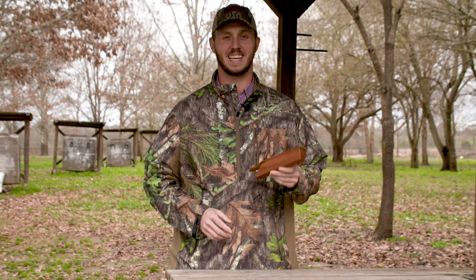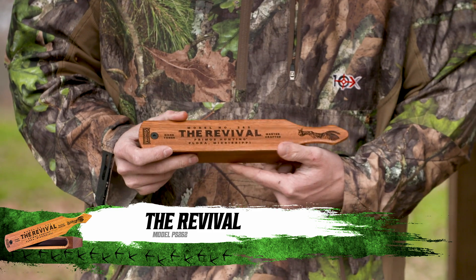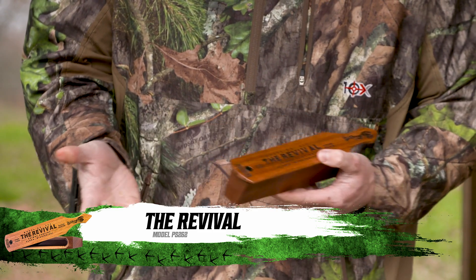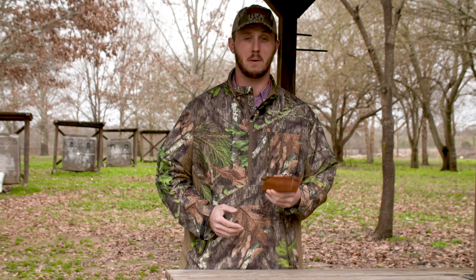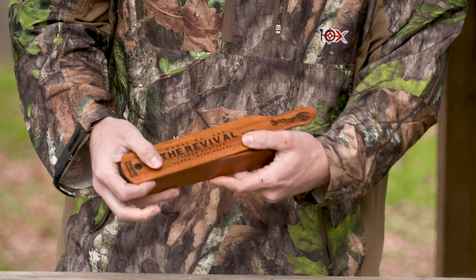Hey, I'm Lake Pickle with Primo's Hunting and today I want to talk to y'all about one of the new box calls for spring of 2019, and that is the Revival. Now, if you're a fan of box calls, you're really going to like this one because what makes this one special is we went back to a long box style call, and it's double-sided.